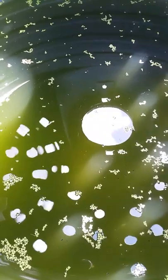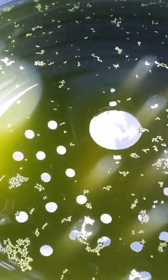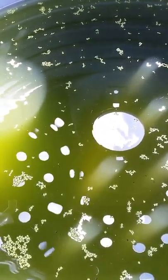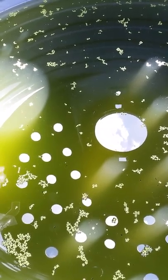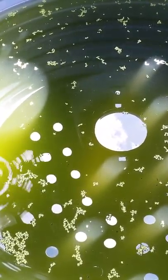They can hide from predators because visibility through the water is low. That green color is microscopic plants floating in it — algae. When you've got that algae and the aquatic weeds growing in there, it provides the perfect environment for young tilapia. It really increases the survival rate from breeding up to the juvenile stage.